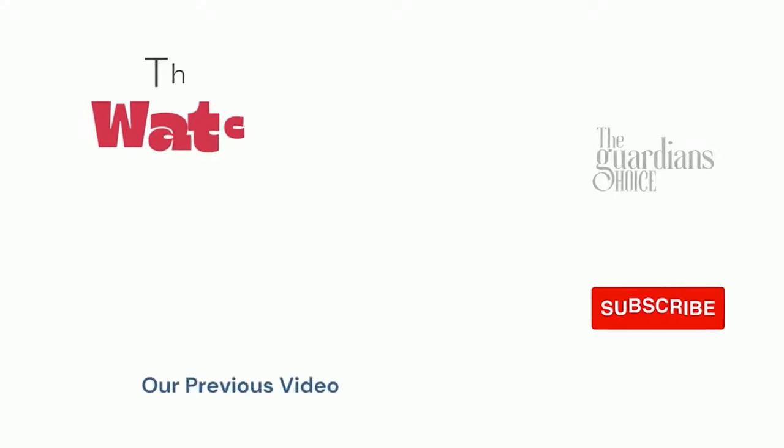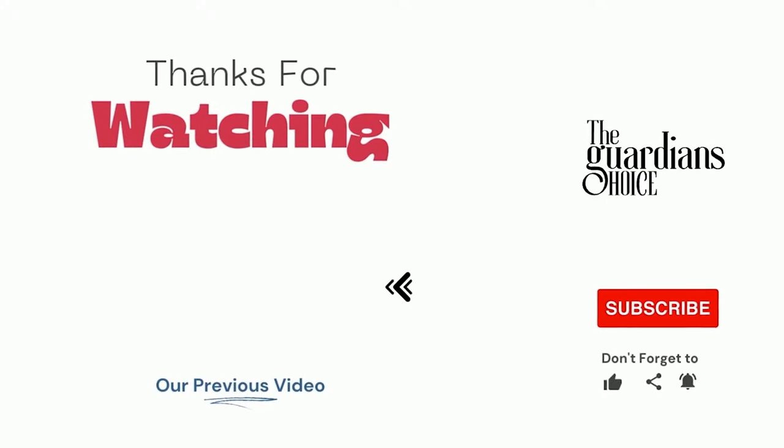Follow this channel to learn many more household tips, tricks, and life hacks like this. If you have other tips, please share them with us in the comments. Hope you enjoy, see you in the next video.